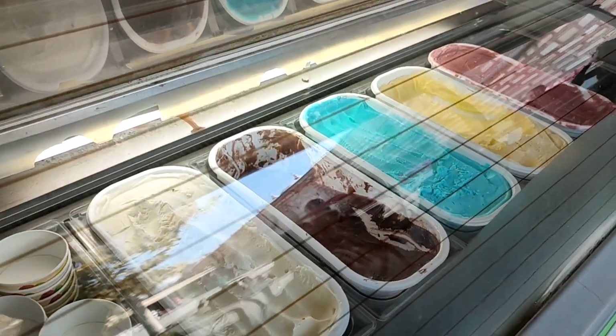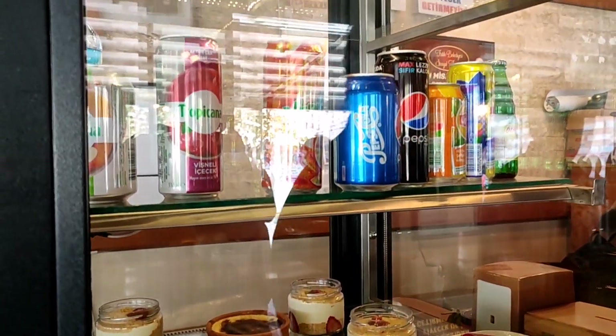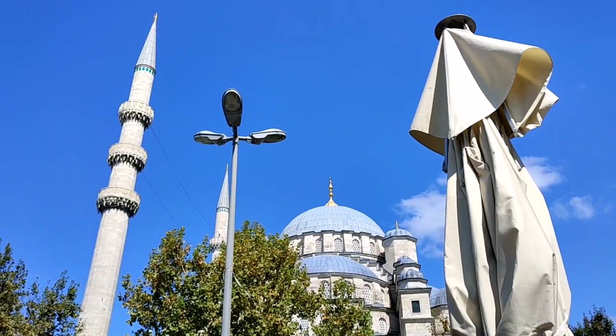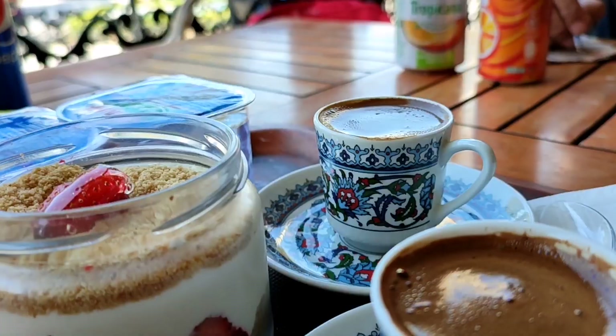We had our lunch here in the Social Tesislar of the Fatih Belediyesi, and the variety was really good — different from the other Social Tesislar, with more sweets. The food was so good, especially the burgers, meatballs, and the amount of fries they give you. Especially the köftes.